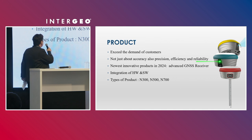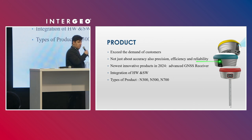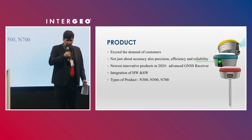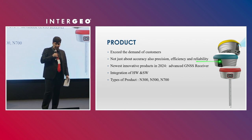At Nexon, we try to exceed the demands of our customers. According to our vision, it's about making surveying easier and smarter. It's not just about accuracy — it's about precision, efficiency, and reliability.